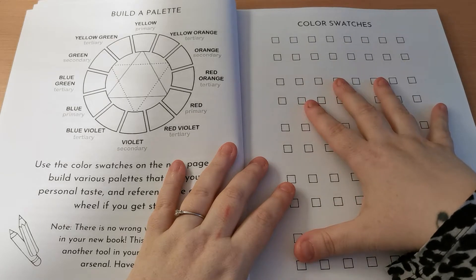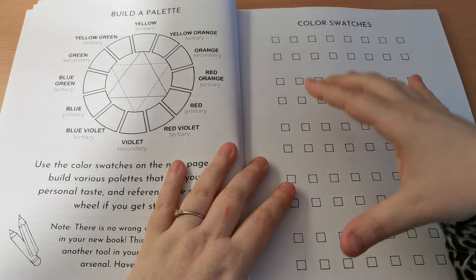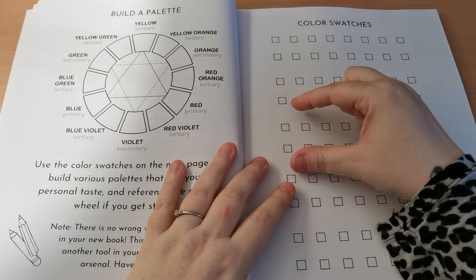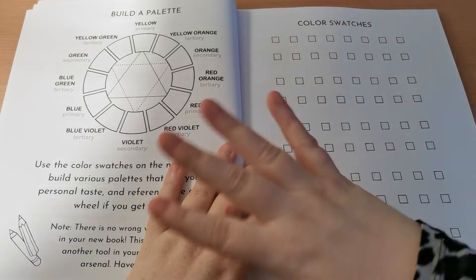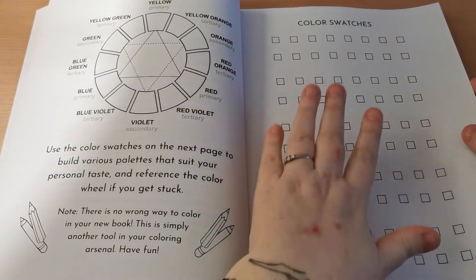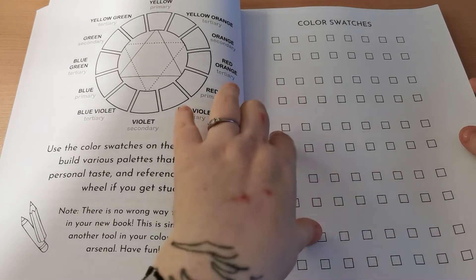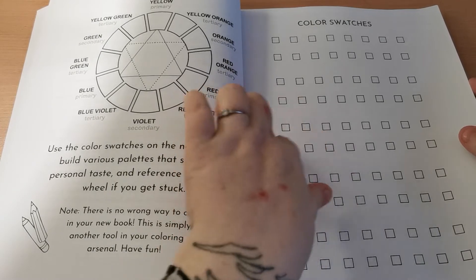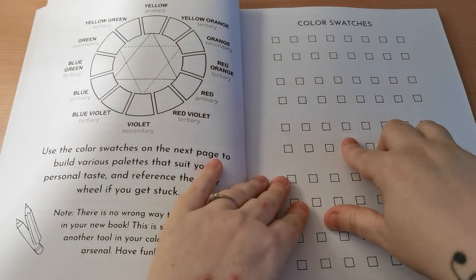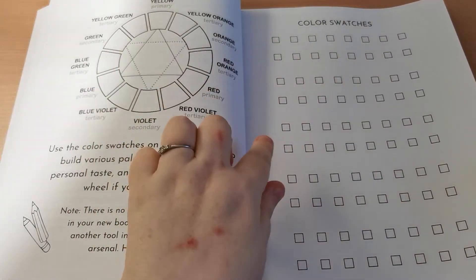And then a page for your colour swatches, which has space underneath the squares to put the names — the supplies you're using and whatnot. I absolutely love it and I really like how much space we have between them. My only thing would be that it would be nice if the boxes were a little bit bigger, but I do love the fact that we have a colour swatch page. We can write the colour name and number — all that good stuff — so we can refer back to it later.